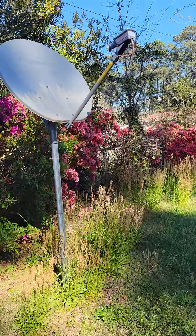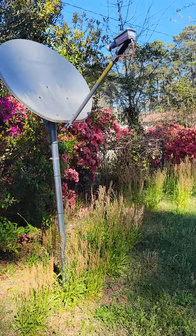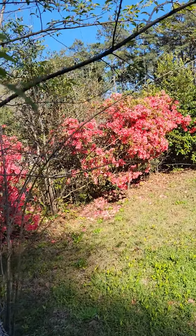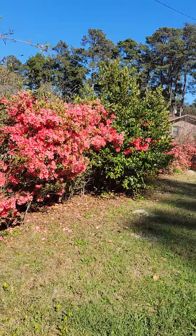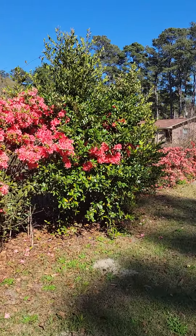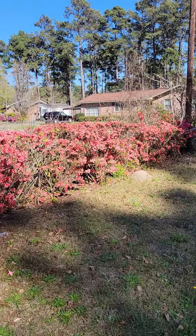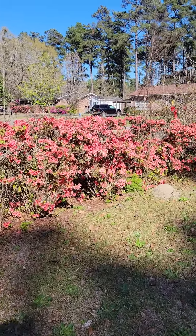Look at this — beautiful. This grows naturally in my yard. I didn't do anything to plant these. They just grow. Of course, we have red, beautiful azaleas.